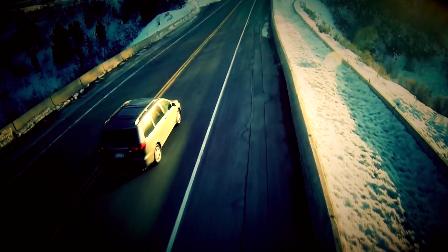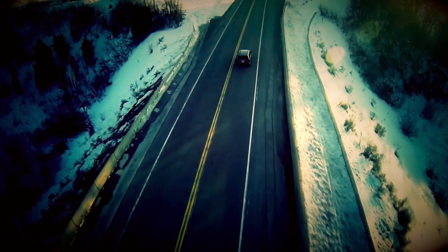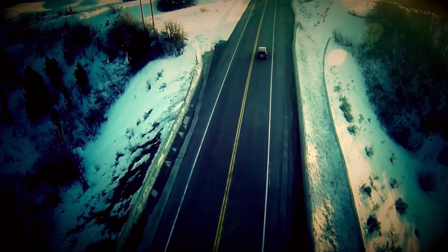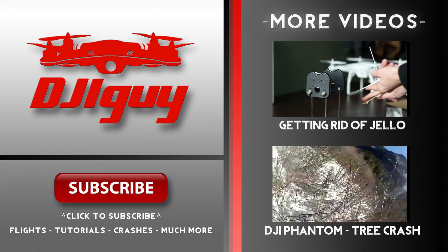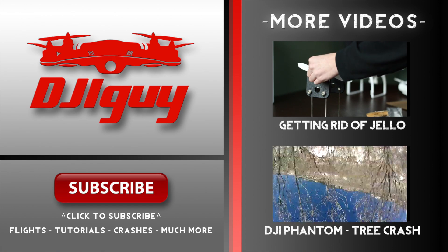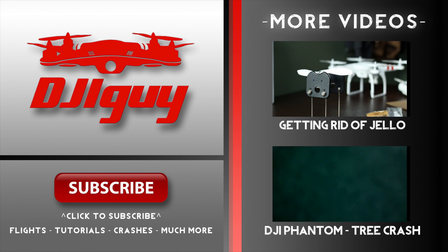Aerial footage is very popular right now, but it's something most filmmakers don't have access to. I think if you went out and showed someone this shot, you're hired. We've got a lot more footage and tutorials coming out soon, so make sure you click subscribe if you haven't already. Check out some of our other videos too — thanks for watching.